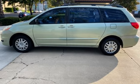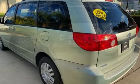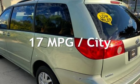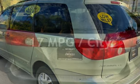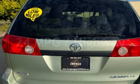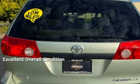This Toyota is a great value with less than 38,000 miles on the odometer. Estimated fuel economy for this vehicle is 17 miles per gallon in the city and 24 miles per gallon on the highway. This vehicle is in excellent overall condition.